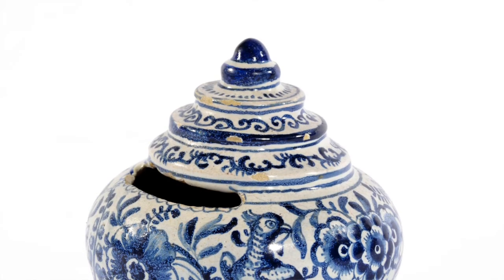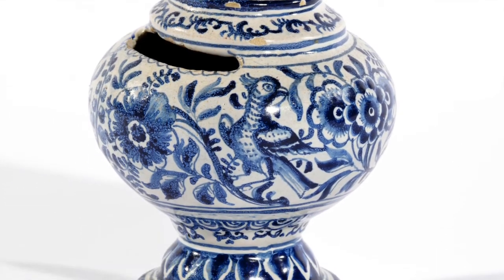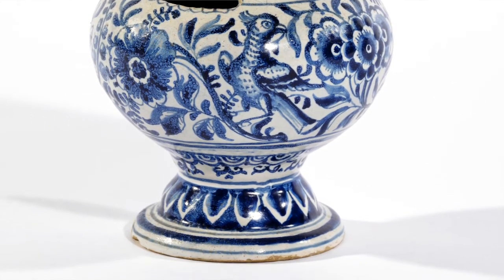This money box is also part of the Frisian group of ceramics. It was made in Harlingen in the year 1772 and can be attributed to Pals Karsten, who worked at the Beyond the Church Gate factory.